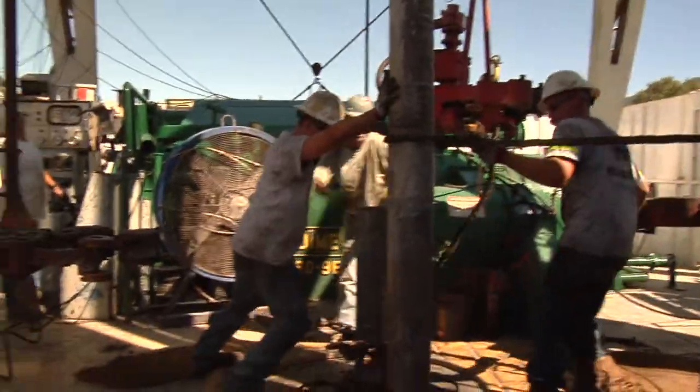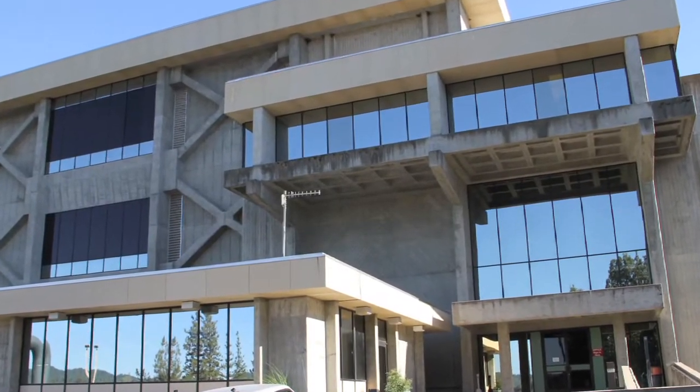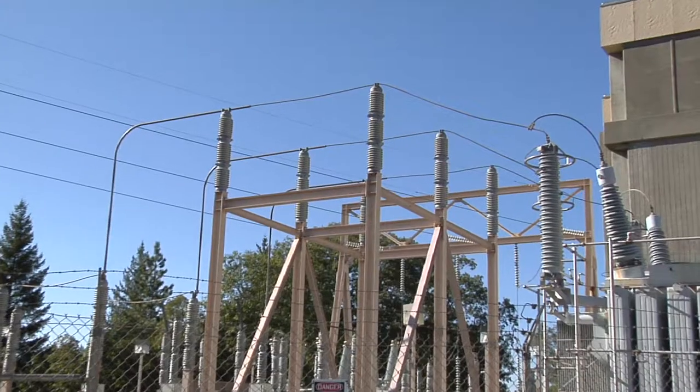These guys make sure the wells are working at maximum capacity and the steam flows to places like Bottle Rock Energy. Here they take the steam in its raw form and convert that into electricity.